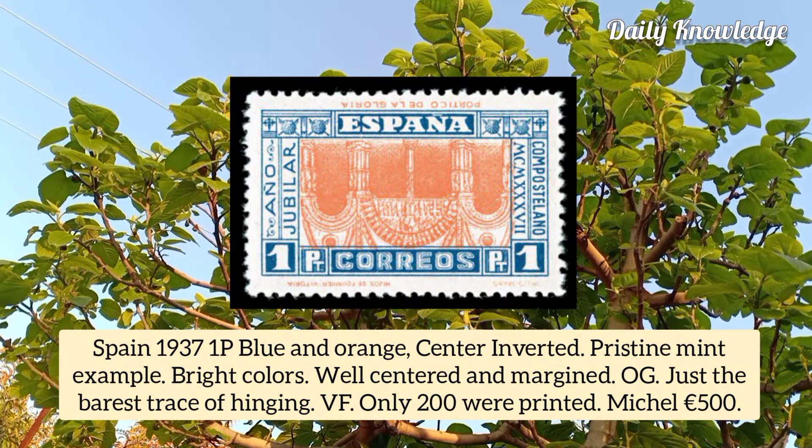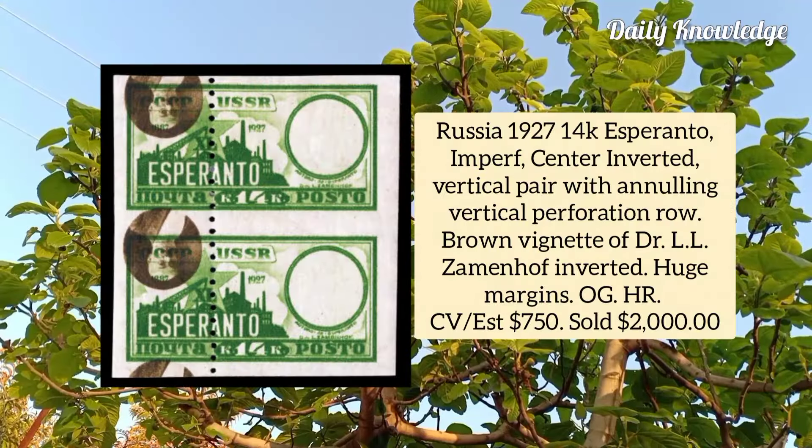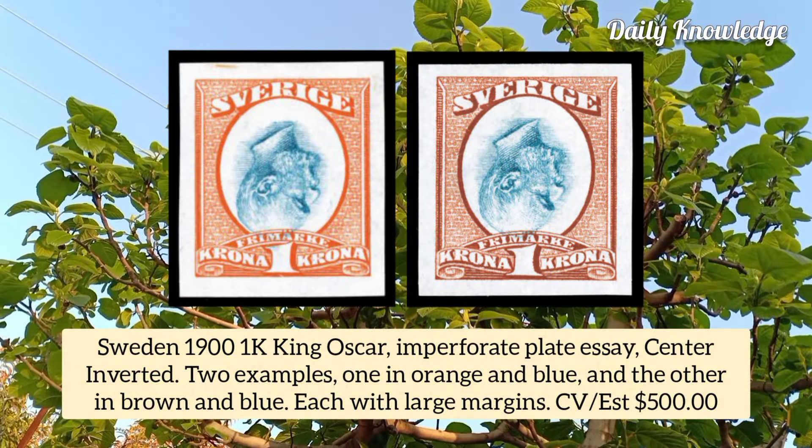Spain 1937, 1p blue and orange, center inverted, pristine mint example, bright colors, well centered and margined with original gum. Russia 1927, 14k Esperanto imperforate, center inverted vertical pair with annulling vertical perforation row, each with brown vignette.